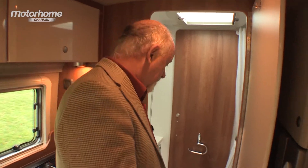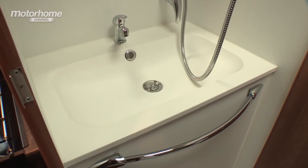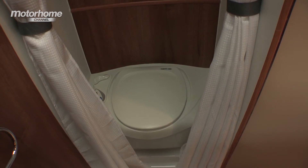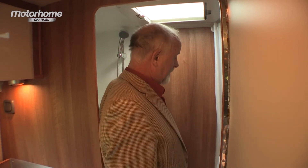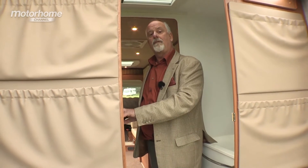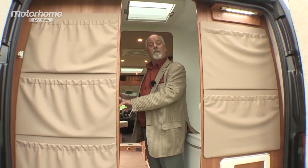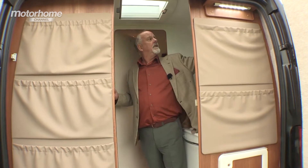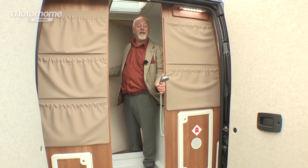Moving rearwards, behind this door we have a very well designed shower room. The moulded basin has a chrome finish monoblock mixer tap, a separate one for the shower on a riser rail, a towel rail, and over here is the electric flush loo with wheeled cassette above a storage compartment for toiletries. Opening the rear doors enables the carriage of long narrow articles such as rolled carpet from the DIY store, or if you're an outdoorsy type, perhaps a kayak or canoe. The showerhead can also be used to wash sandy feet or muddy paws.